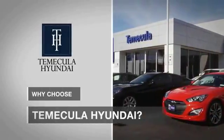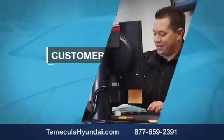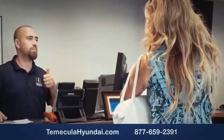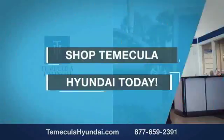Why choose to make it a Hyundai? It's simple — experience. Buying a car is a big financial decision, and knowing you're working with a team you can trust is important. Customer satisfaction is our top priority. You want to work with a team that has integrity and passion — buy from people you can trust. Shop Temecula Hyundai today.